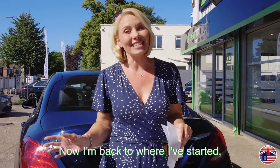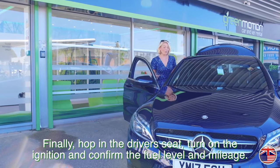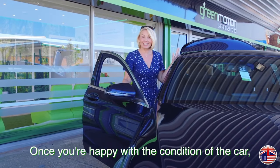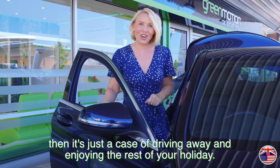Now I'm back to where I've started to show that I've checked the whole vehicle. Finally, hop in the driver's seat, turn on the ignition and confirm the fuel level and mileage. Once you're happy with the condition of the car, then it's just a case of driving away and enjoying the rest of your holiday.